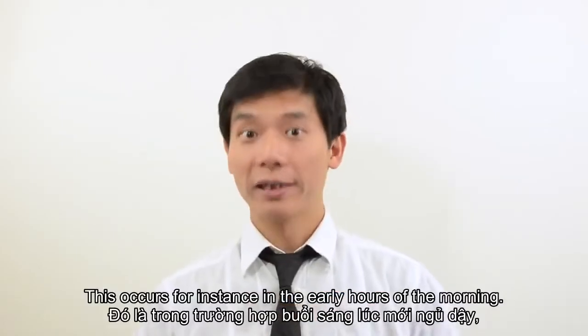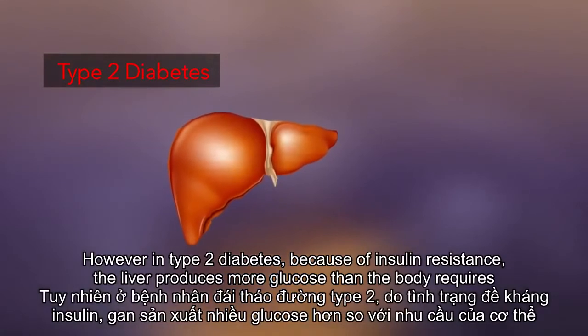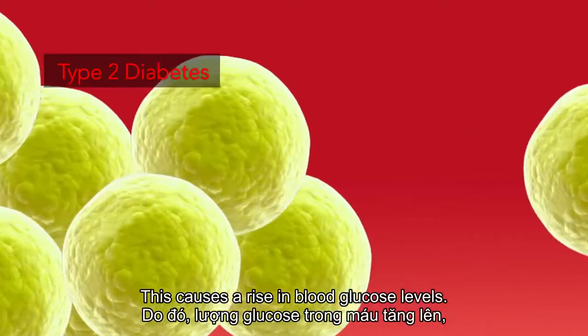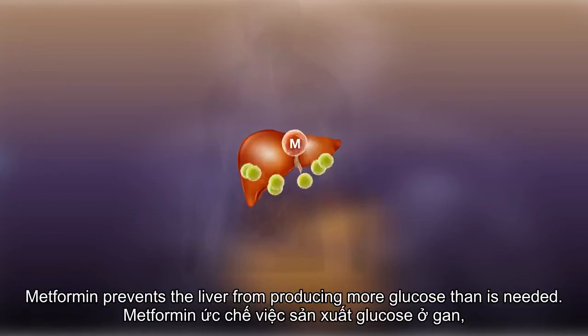This occurs, for instance, in the early hours of the morning. However, in type 2 diabetes, because of insulin resistance, the liver produces more glucose than the body requires. This causes a rise in blood glucose levels. Metformin prevents the liver from producing more glucose than is needed.